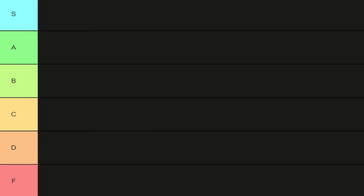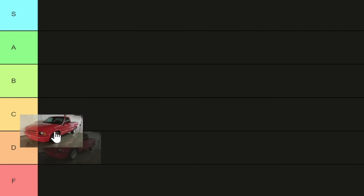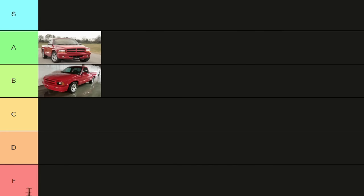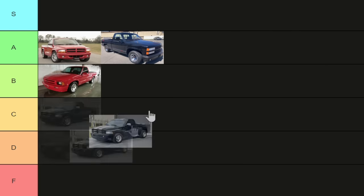It is now time for the tier list. We have nothing in F, nothing in C. In B tier we have the S10 SS — I was just wanting a little bit more performance, maybe some engine tweaking or a new exhaust system. In A tier we have the Dakota RT, 454 SS, and Ram SST.